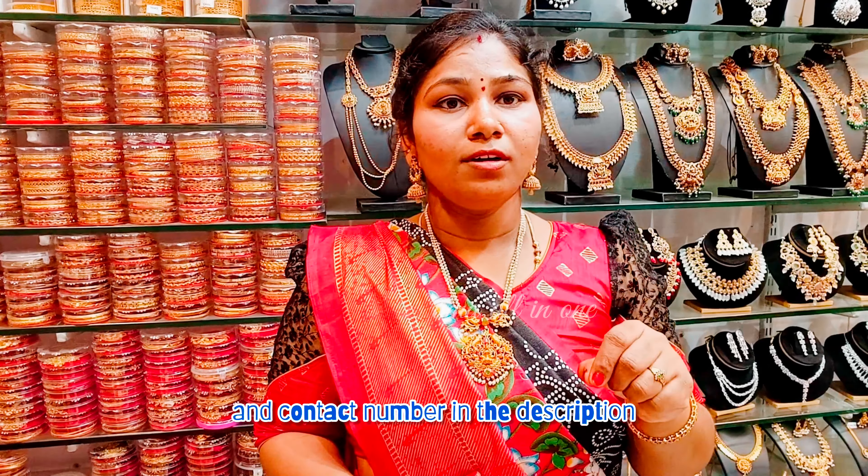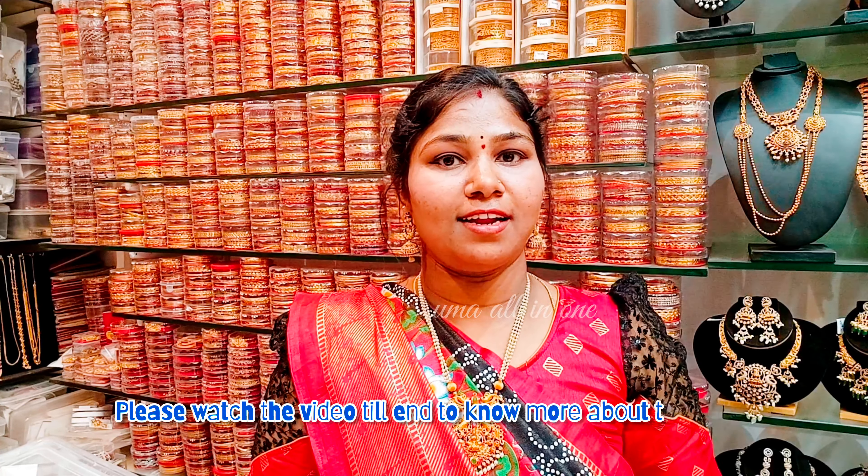You can find the Google location in the description. You can also find a contact number in the description. Check it out — the video is also available and you can find the collection in the description.